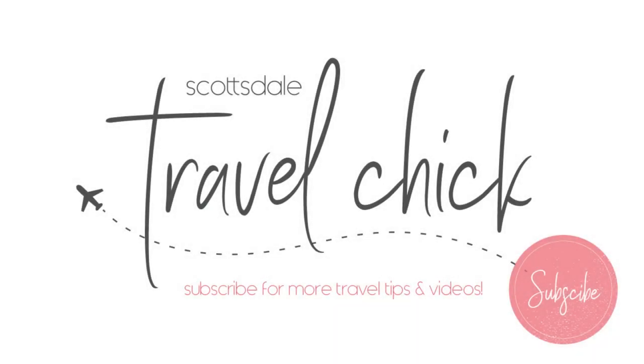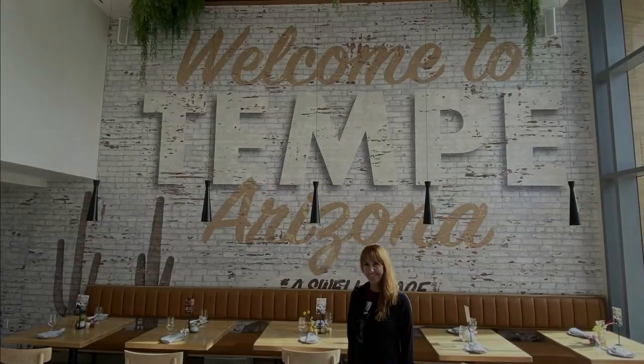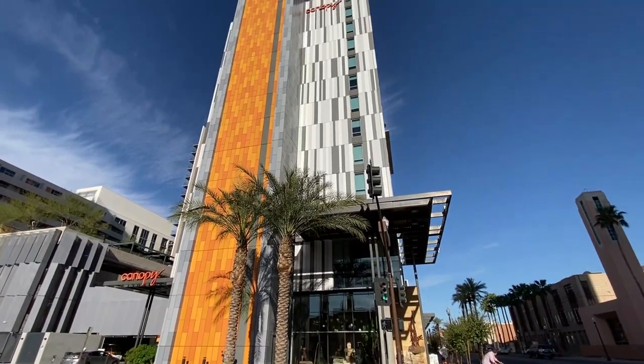Hey there folks, the Scottsdale Travel Chick here to give you my review of the Canopy Hotel in downtown Tempe, Arizona. In this video I'll tell you everything you need to know about the Canopy and how to get the most out of your stay.